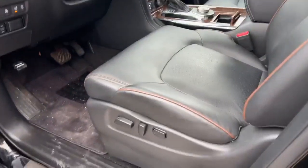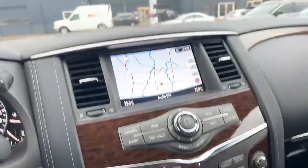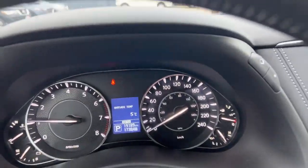Fully adjustable seats with memory seats as well, heated steering wheel, heated seats and cooled seats. You have navigation, you also have the backup camera, and it's got 19,000 kilometers on this.